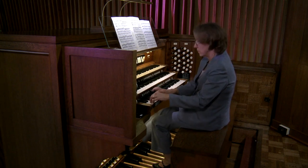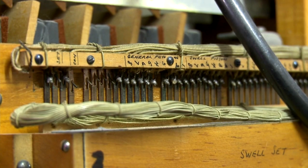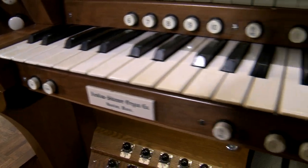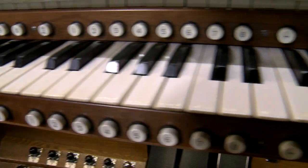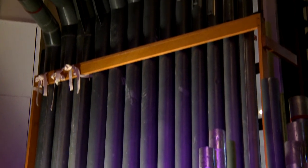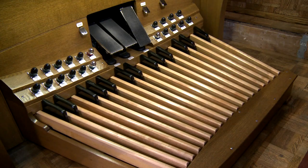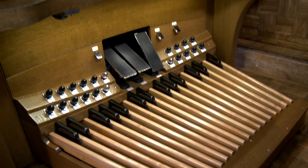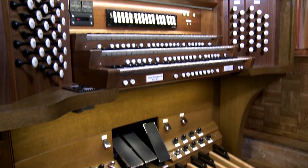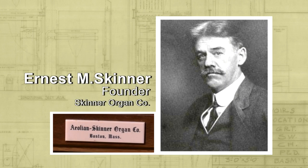In a way, the pipe organ is like an organism, with an intricate system of interconnecting parts and a wind-breathing machine, all integrated into a complex instrument. Its purpose: to enrich the worship experience and the lives of each listener. As we look into this magnificent king of instruments, as it is often described, I will include a bit of history on the organ and the companies responsible for our Lovers Lane United Methodist Church instruments.